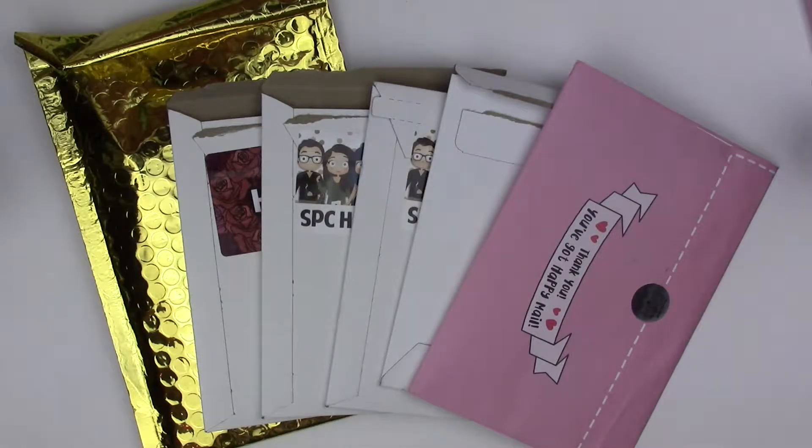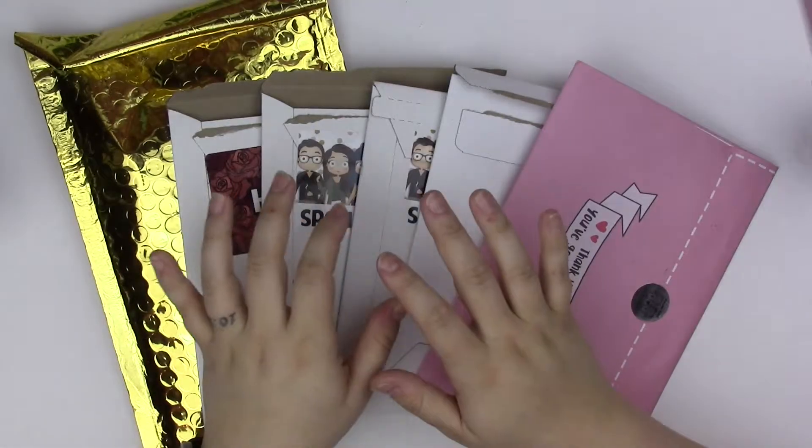Hey guys, it's Kate. Welcome back to my channel. I feel like I should throw myself a little party or eat some cake or something like that because it's Tuesday and I'm filming, and I've not filmed in such a long time.